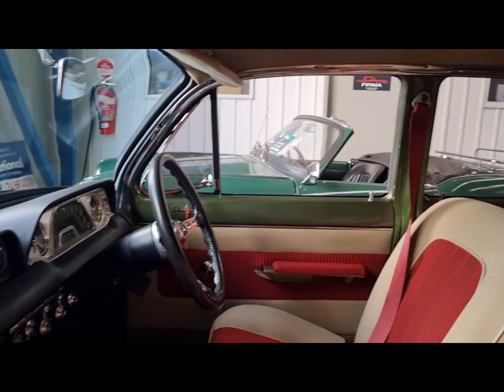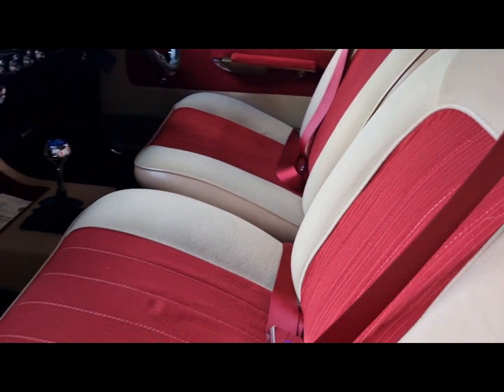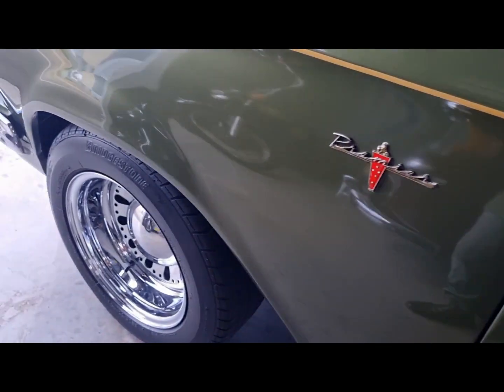Tastefully done — new interior, finished blinds, good seats, doors close nicely, custom wheels and mags.